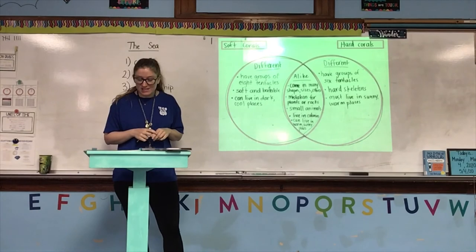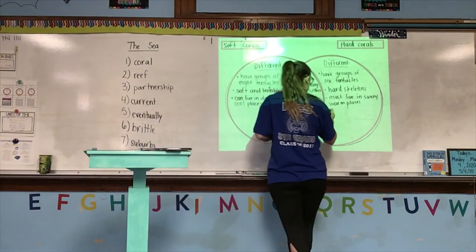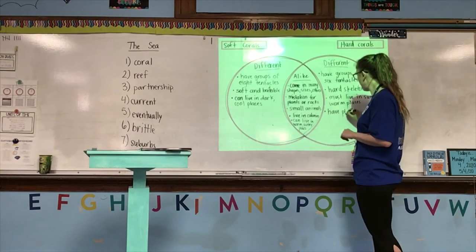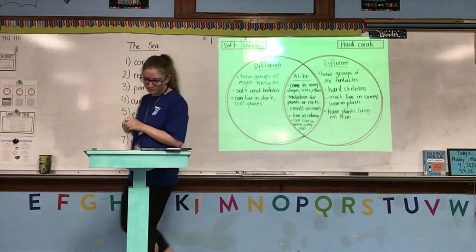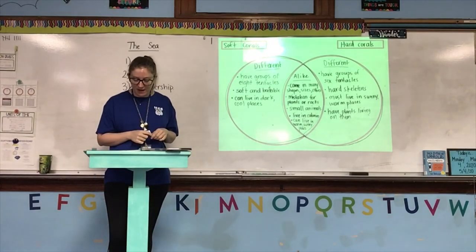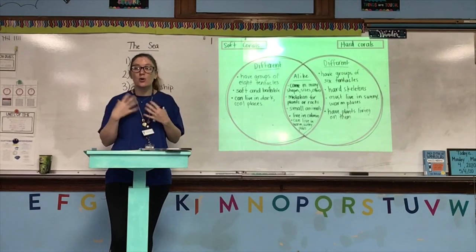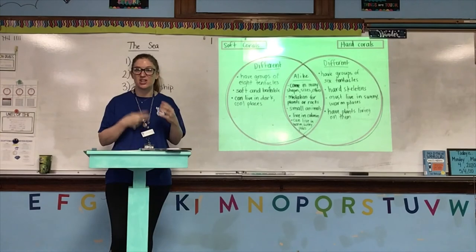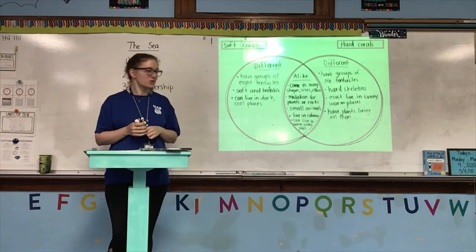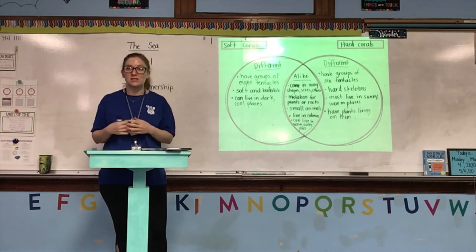Hard corals cannot live as far from the surface as soft corals because hard corals have plants called algae living inside of them — that's why they need the sun. Through this partnership, the algae provide most of the coral polyp's food, and the polyp gives the algae protection from the predators that eat them. The algae requires sunlight in order to live, and that is why hard corals have to live in warm, sunny places. Otherwise, that algae that helps the hard coral to live cannot survive.